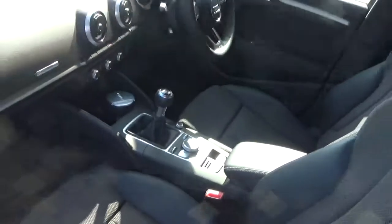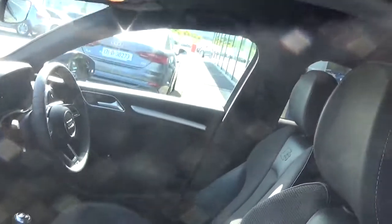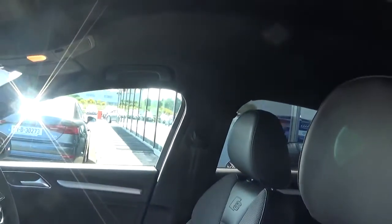Taking a quick look at the interior, we see that there are sport seats for both the front driver and passenger. The car also comes with black headlining, which is part of the S-line specification.